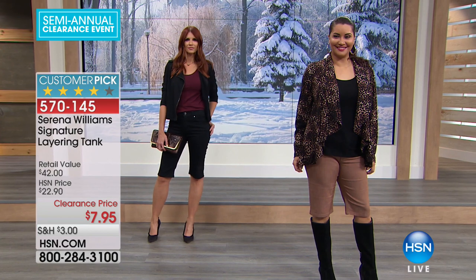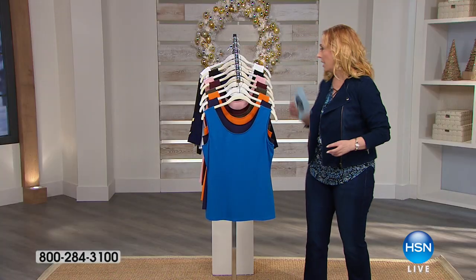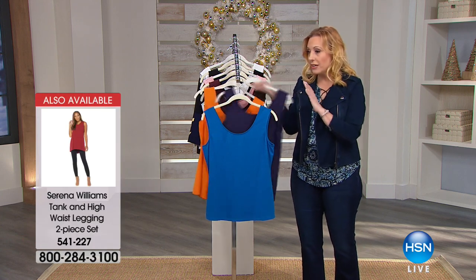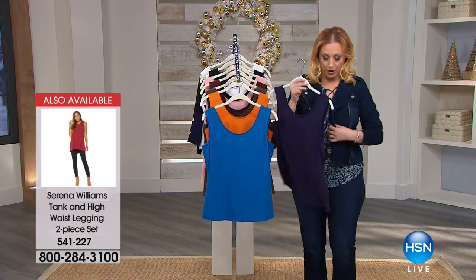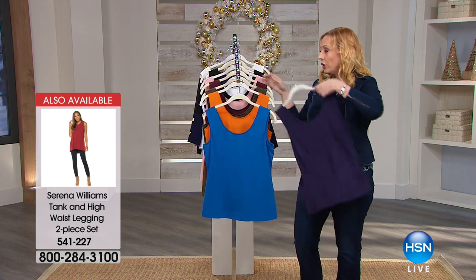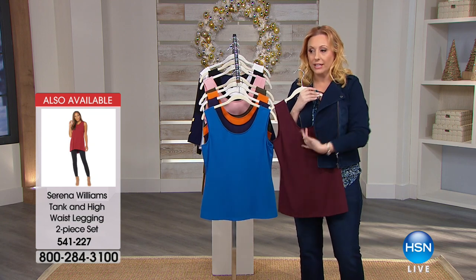Customer pick, first come first serve. There isn't a lot of secrets to this tank top. The secret is that you need this no matter what you're wearing. This is the Diane Gilman jacket I had from the first hour — you can pop some color under it, and now you've got a little color popping in here.